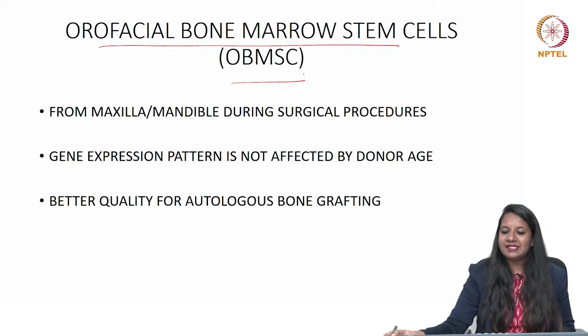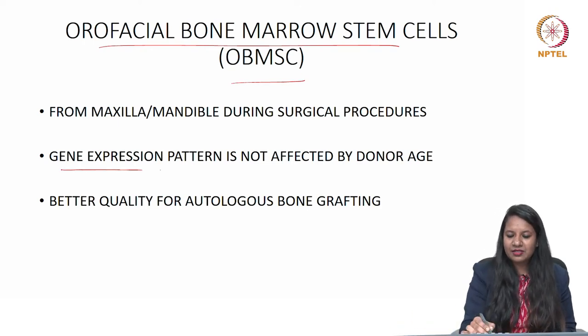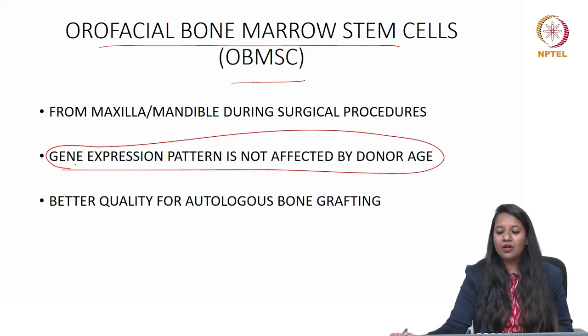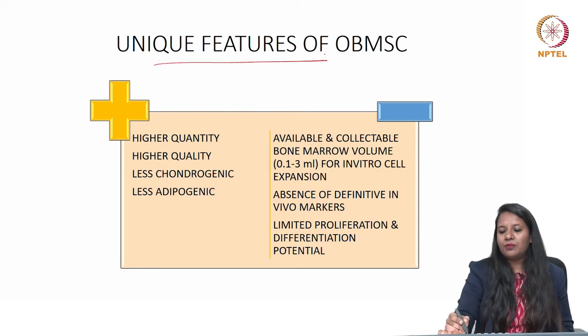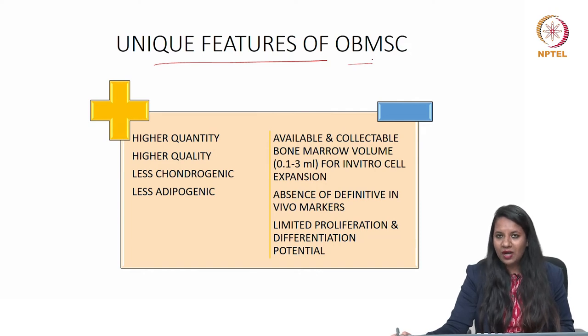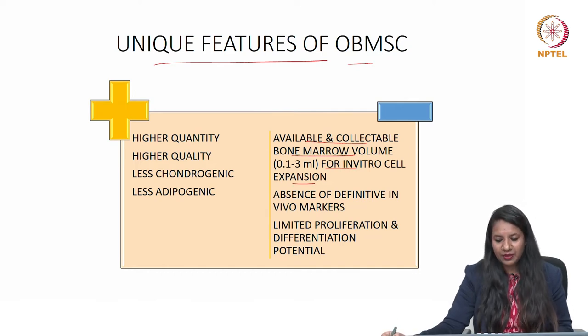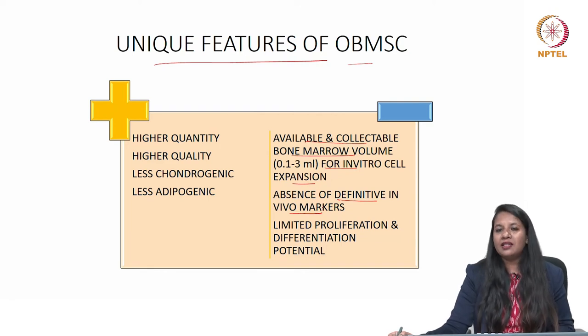Orofacial bone marrow stem cells are derived from the maxilla or mandible during surgical procedures of the oral cavity. Their gene expression pattern is not affected by donor age, which is an important feature. They have better quality for autologous bone grafting, with unique features of higher quantity, higher quality, and less chondrogenic and adipogenic potential. However, limitations include a very minimal collectible volume of only 0.123 ml, absence of definitive in vivo markers, and limited proliferation and differentiation potential compared to other oral-derived stem cells.